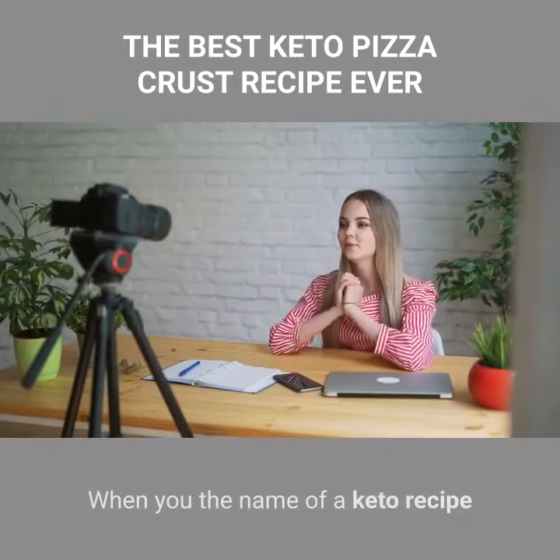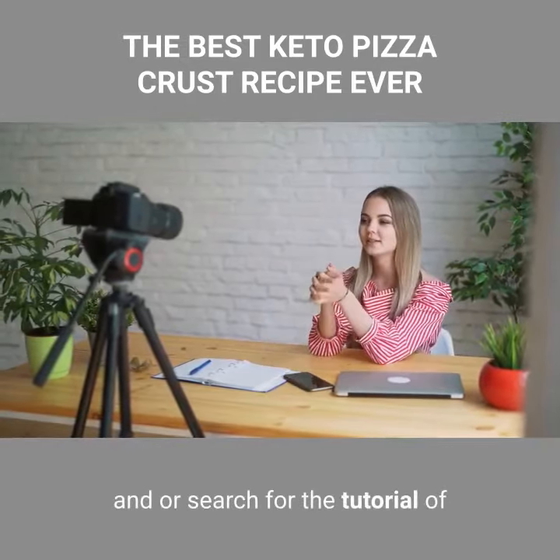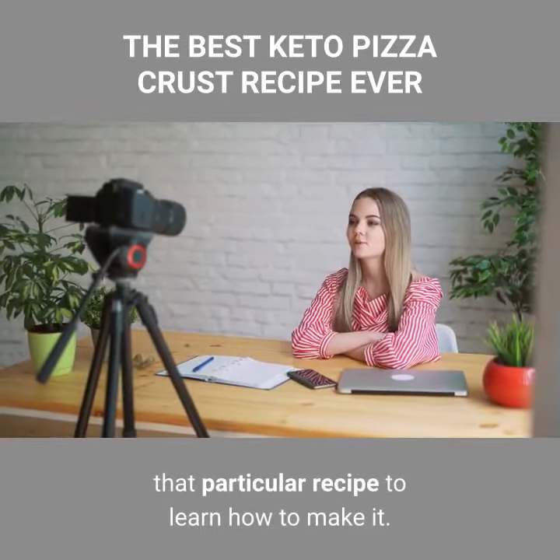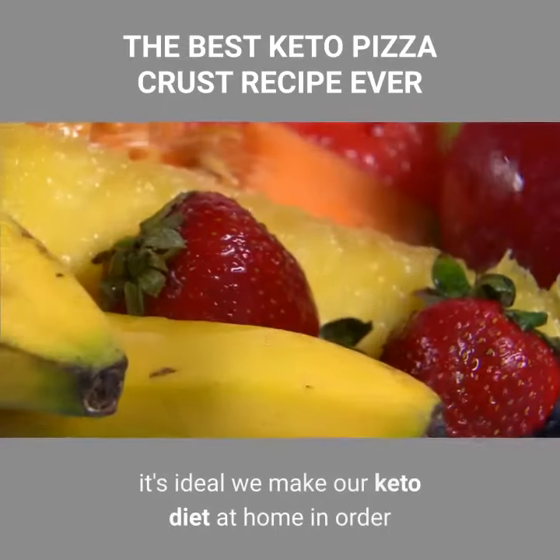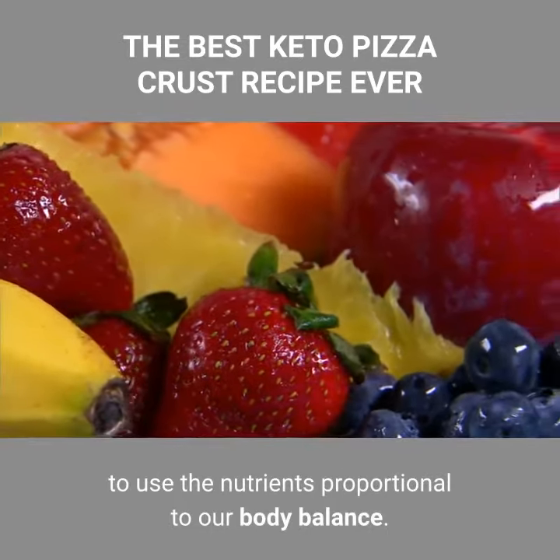When you know the name of a keto recipe and its ingredients, it will be easier for you to make the recipe at home, or search for the tutorial of that particular recipe to learn how to make it. It's ideal we make our keto diet at home in order to use the nutrients proportional to our body balance.